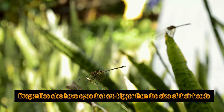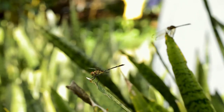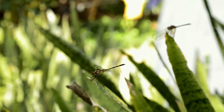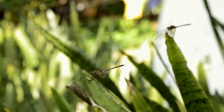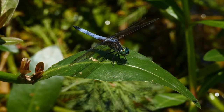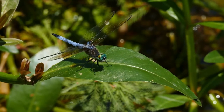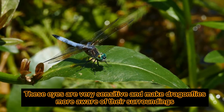Dragonflies also have eyes that are bigger than the size of their heads. These eyes are very sensitive and make Dragonflies more aware of their surroundings.